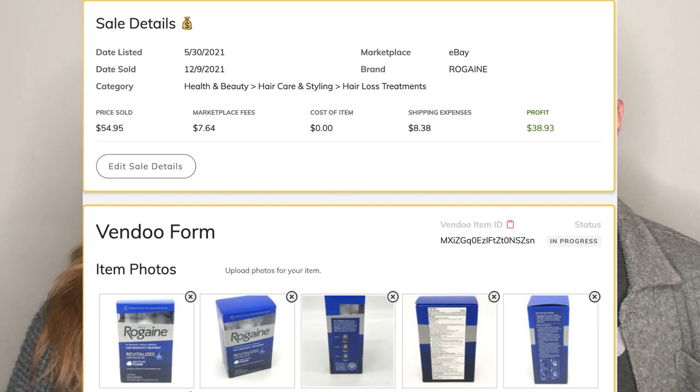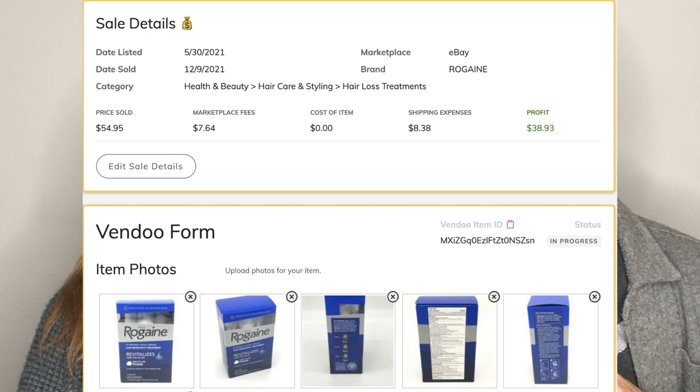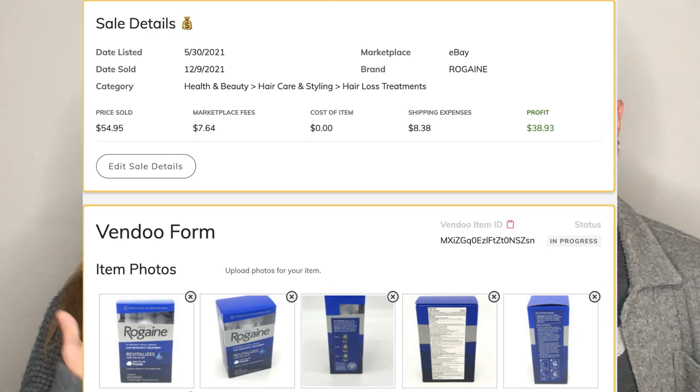Number two was a three-pack of Rogaine foam that we found in a closet when we toured the house we bought. I was like, Dan, if we buy this house, I'm selling that Rogaine. And we did. The moral here is: sell anything. You don't have to curate your Poshmark closet. If there's stuff around your house, sell it, especially if you're newer and just getting started — try different stuff. Don't be afraid of the Rogaine. It sold for $54.95. My motto is if it has a barcode, I'll sell it.